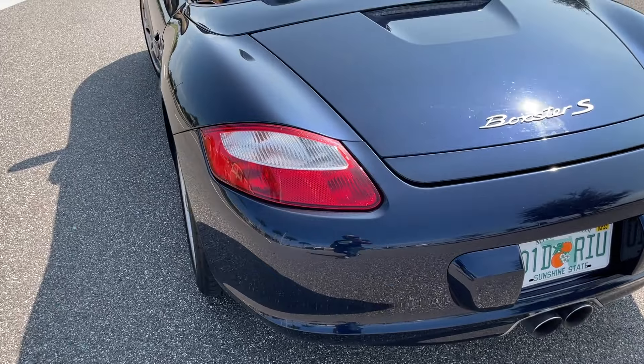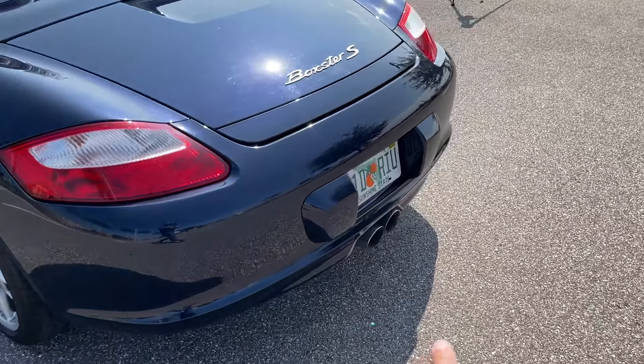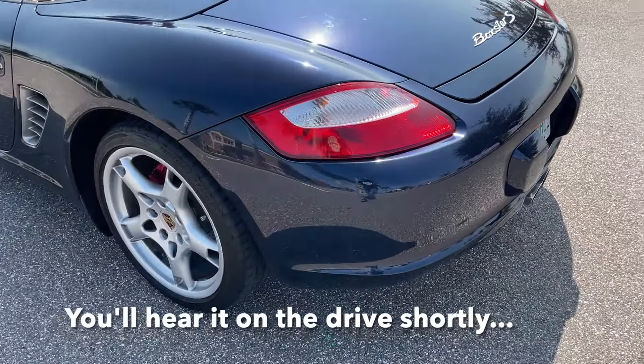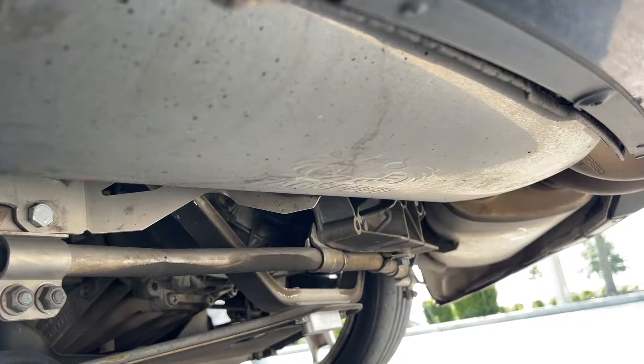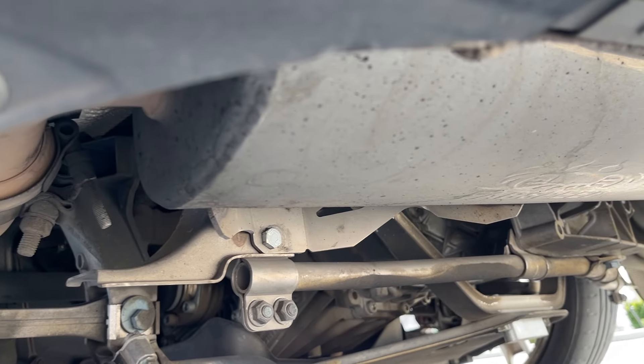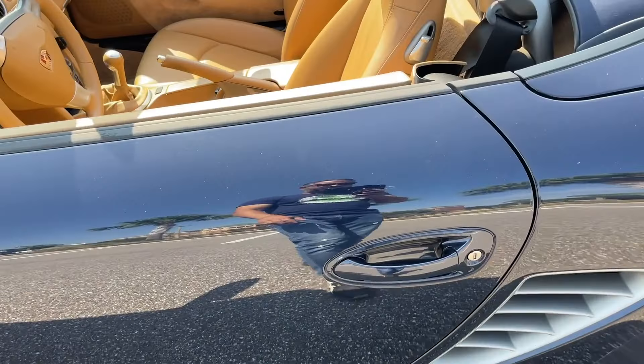This one has the Fabspeed exhaust in the back — let me show you that. You can see the exhaust there, however it's very dirty, we'll need to get that cleaned at some point.